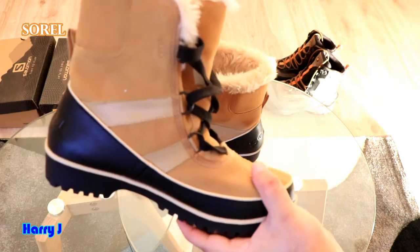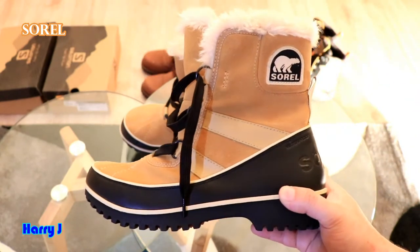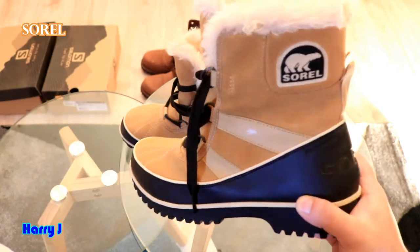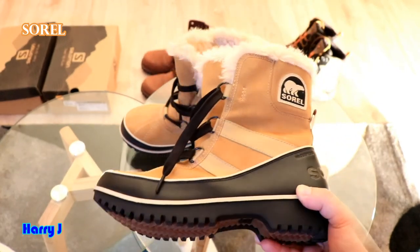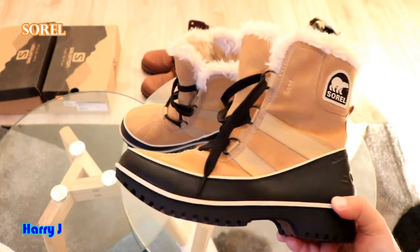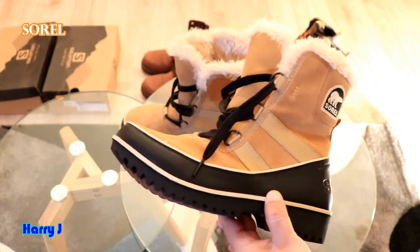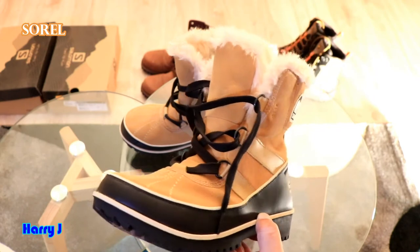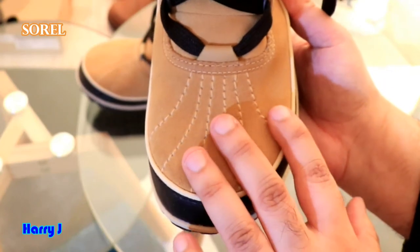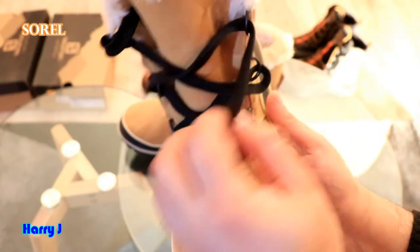If you are traveling to the south pole, the north pole, or to Europe, or you are in Europe, you need this type of footwear during the season. Snow can be very strong — if you are in Sweden, Norway, or Canada, it's better to use boots all the time. This is a very high quality, highly recommended product. Look at the stitching — it's flawless and very strong.